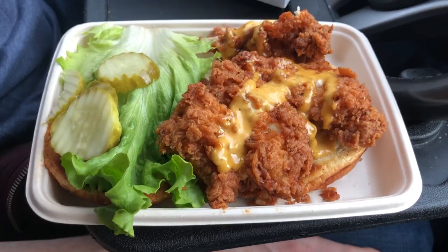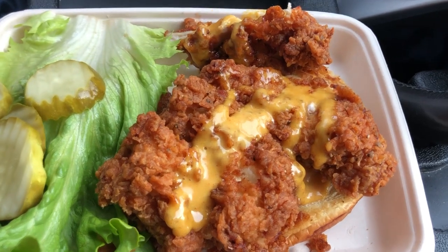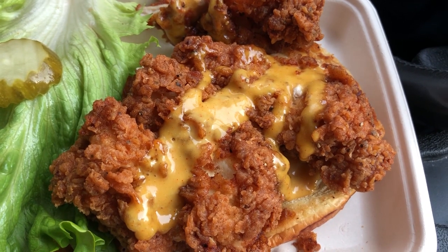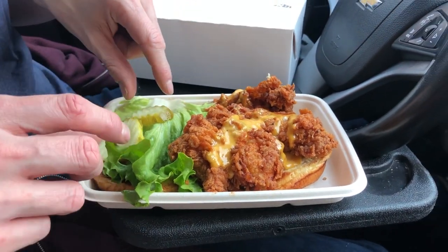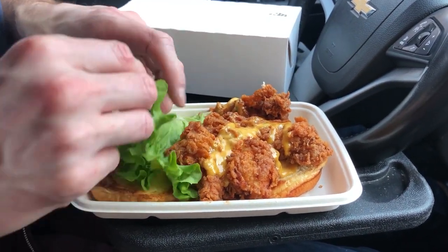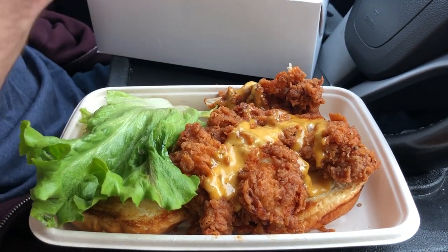I am looking. We got the chicken sandwich looking dope. We've got honey mustard on top of it. That chicken looks extra crispy and delicious. Sure does. There's also pickles on the side and some fresh lettuce. Pretty simple little move we got going on over here.